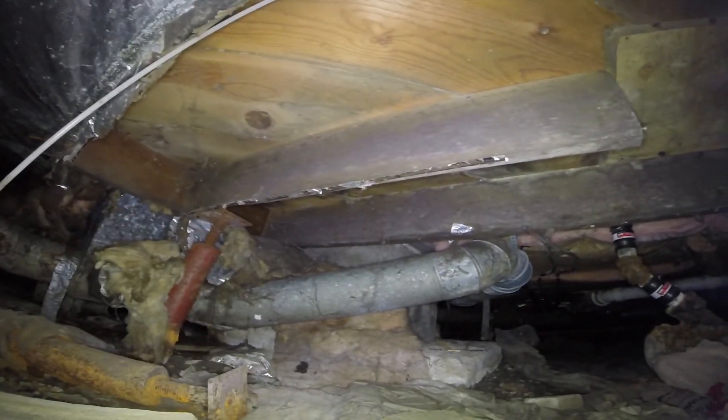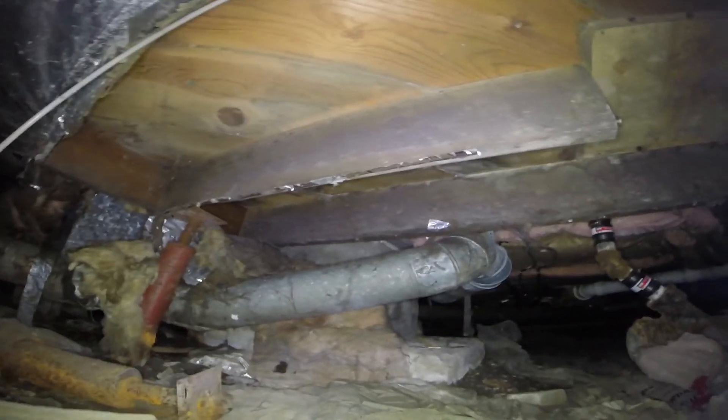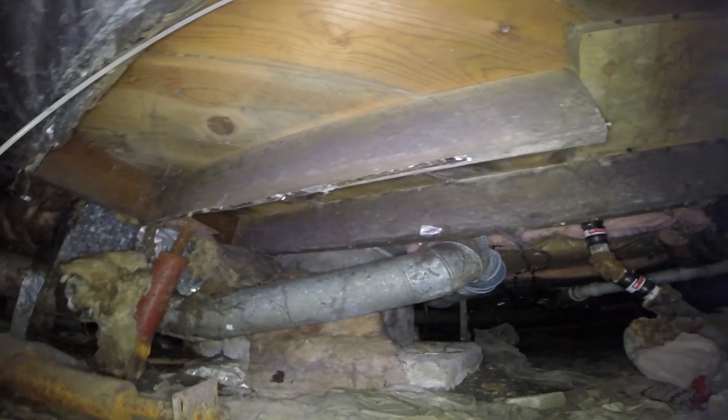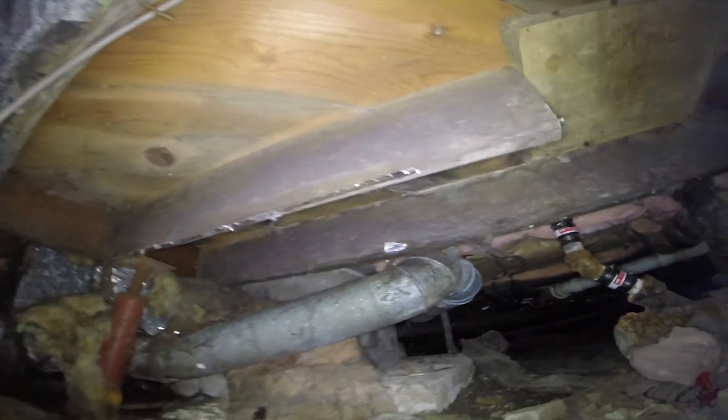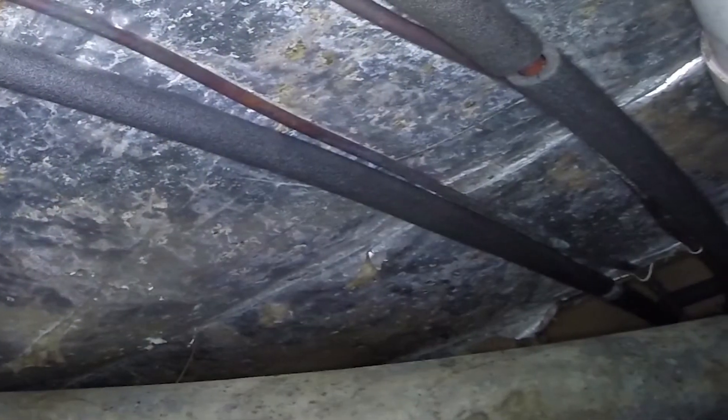The crawl space had some footers that walls and piers are resting on. When the ground gets wet, you can get some settlement. So you don't want any moisture getting into the crawl space — whether from exterior vents, hydrostatic pressure from below, or leakage.